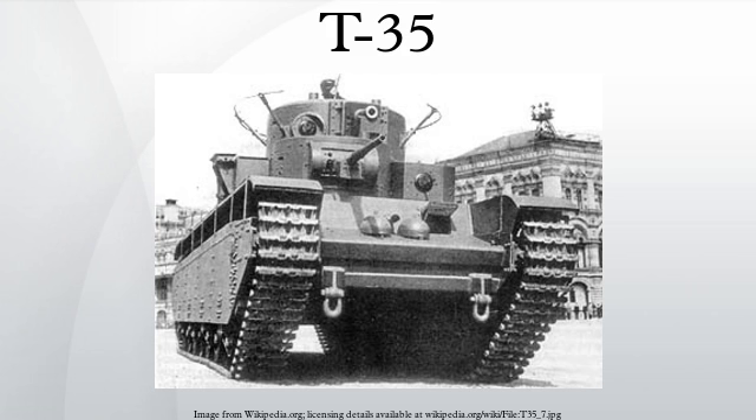Throughout its production run, small improvements were made to the individual tanks. Production tanks had turrets similar to the ones on the BT-5, but without the rear overhang. Some examples had flamethrowers instead of one of the 45 mm guns. The final batch was a run of six T-35 model 1938s, which had new turrets with sloped armor all around, as well as modified side skirts and new idler wheels.